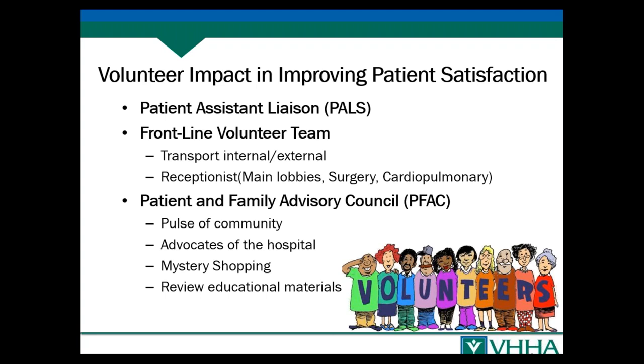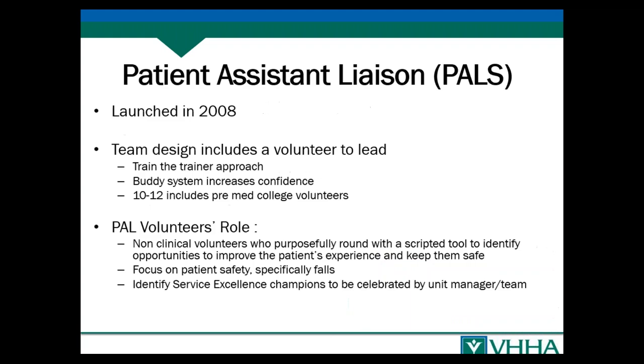We've learned that volunteers get so much more information from not just the patient but the extended patient — family members and friends — because patients feel staff are too busy, they don't want to bother staff, they fear being labeled a complainer, or they fear retribution. If our volunteers can be a safe area where patients and families can confide a concern, that's a win for us. The PAL volunteer group does our purposeful rounding. This program was launched in 2008 — I got this idea from Planetree when we were part of the Planetree affiliation.